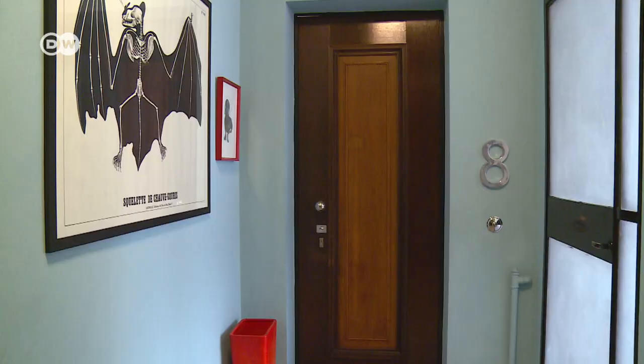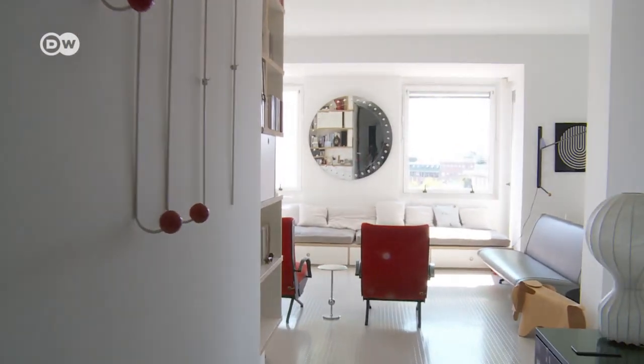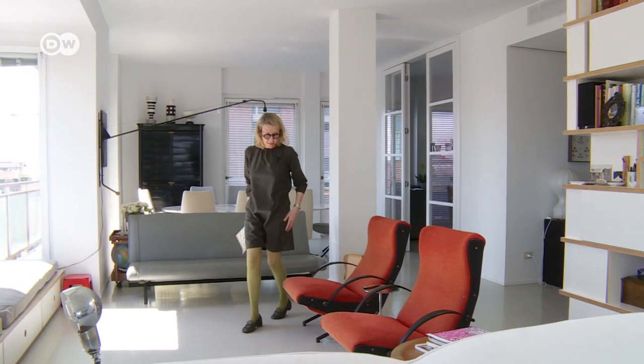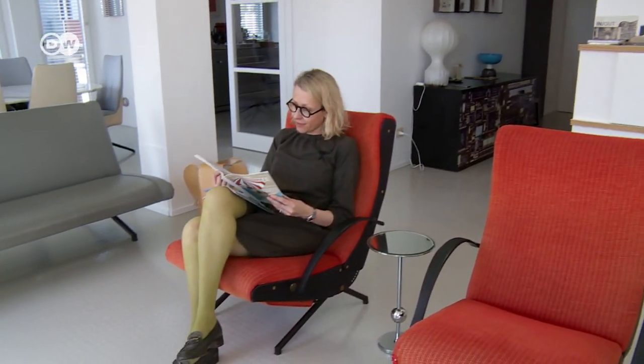She transformed it into a luxurious living space. Inside it's anything but dull and dreary. The open-plan living room is flooded with light. Cornelio turned two apartments into one and now has 280 square meters of floor space.